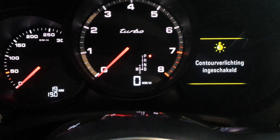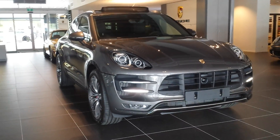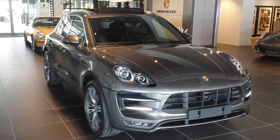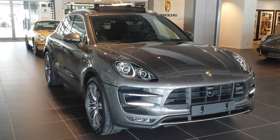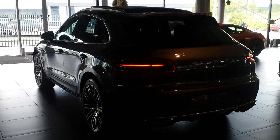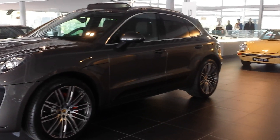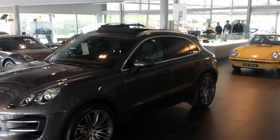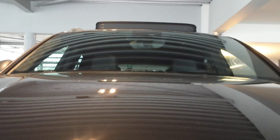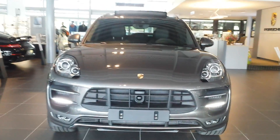This is the Macan Turbo with 400 horsepower — as you can see, the daytime running lights are on. Here is another color; I will show some additional shots of this Macan so you can check it out. Thanks for watching.